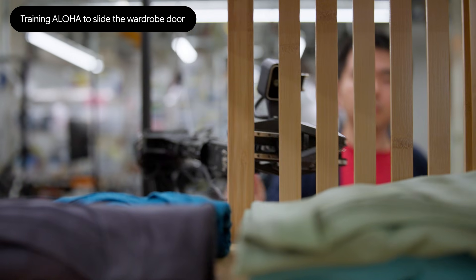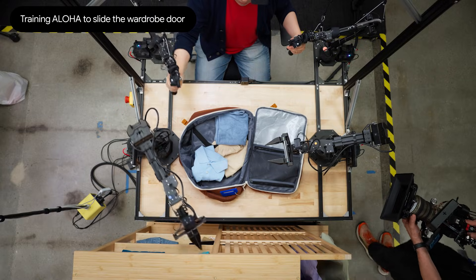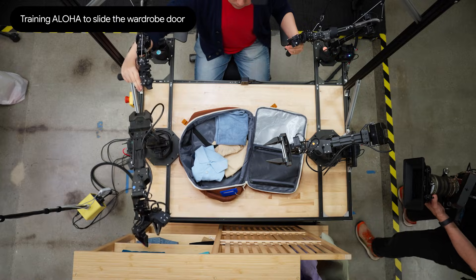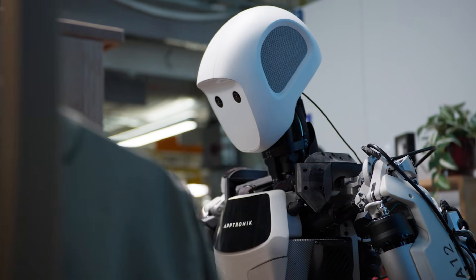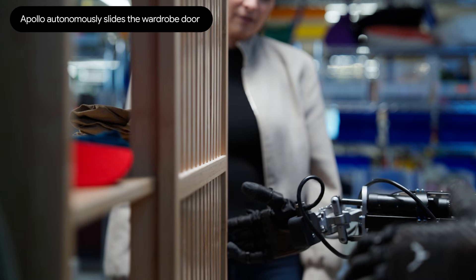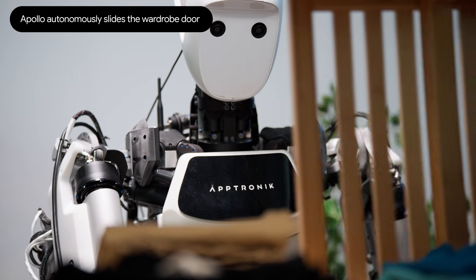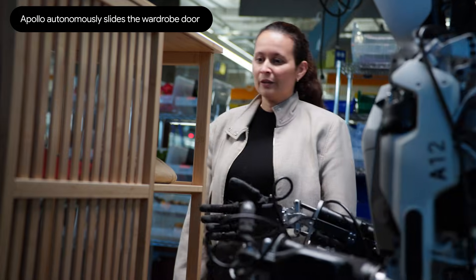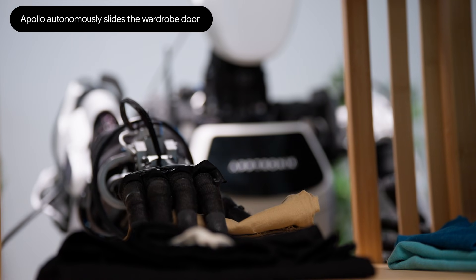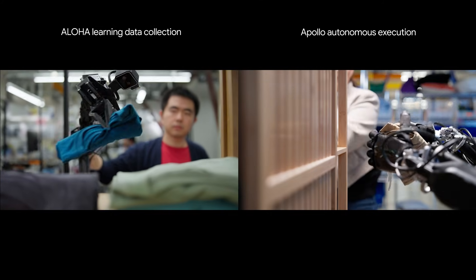This is a good way to understand the learning across embodiments. Aloha has actually played quite a bit with the wardrobe scene. Apollo here has never seen this scene, and we're going to ask it to do something completely new — which is to open this door right here, which is something it's never done before. Can you ask it to pick up the clothes in it? This is a great example of a completely new motion that it's able to learn with the Aloha robots and not just transfer here.